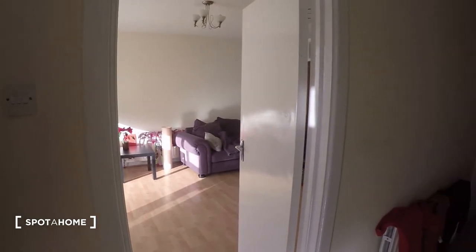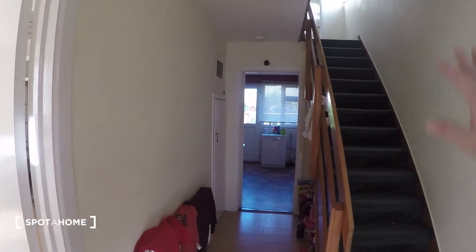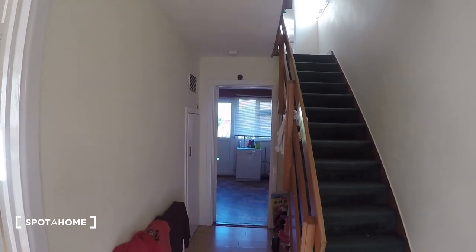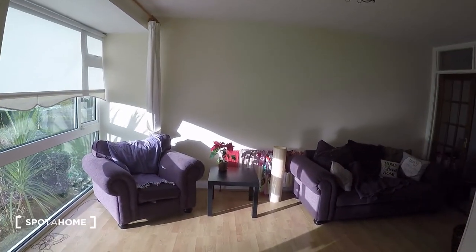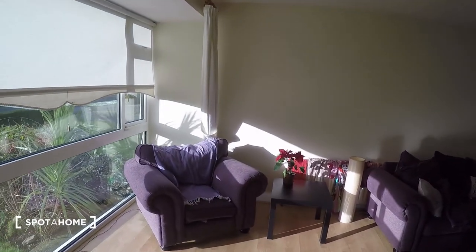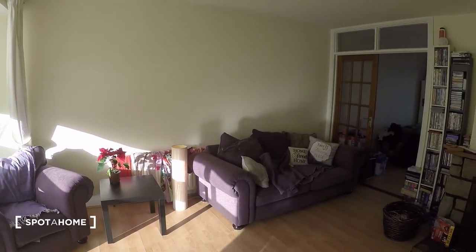Very well, so we walk in the door. This is the hall and the ground floor. Those are the steps, which I'll be showing you in a few moments, because first I'm going to show you the ground floor. As soon as you walk in and turn to the left, you will find the living room.